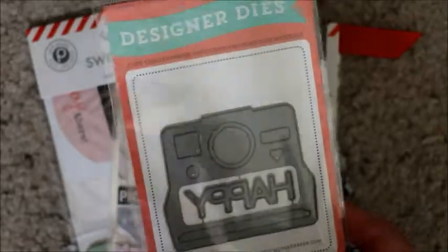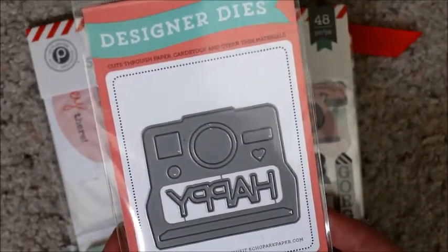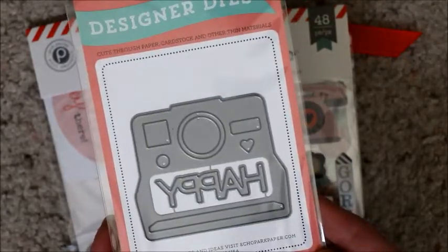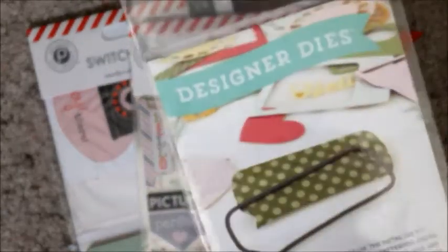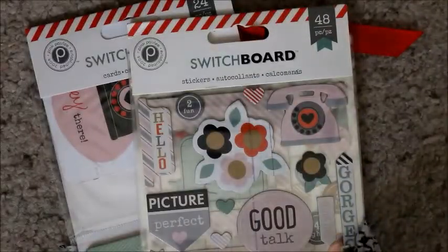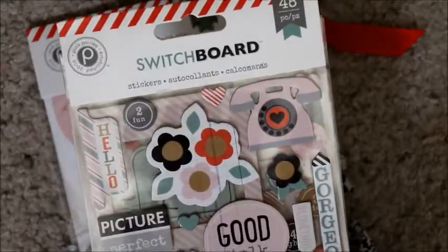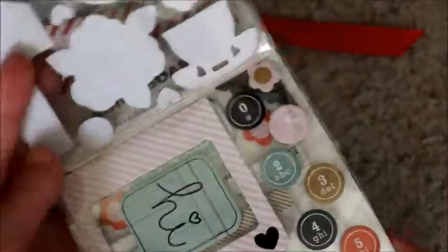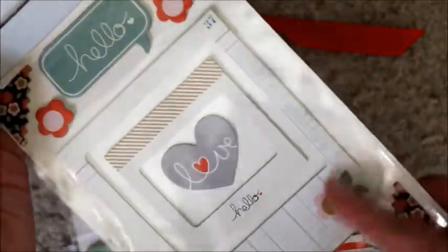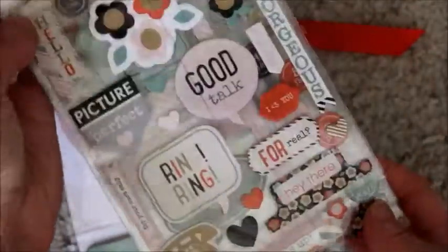Oh my god, I forgot I got this — yay! This is why I like when I forget what I got. So this is a designer die by Echo Park and it is a Polaroid camera, and it has the word 'happy' on the inside. Love it! And these are stickers as well — three layers of them, kind of like chipboard stickers. I love it because it comes with all these Polaroid frames. Very cool.